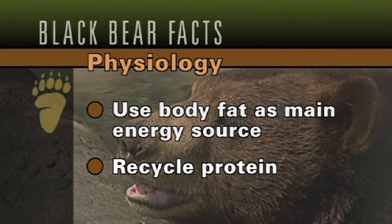During the denning period, bears do a variety of very interesting things from a physiological standpoint. Bears are able to use body fat as their main energy source, and they actually recycle proteins by taking nitrogen out of the circulating urea in their blood and reusing that nitrogen to build amino acids. Consequently, they don't lose muscle tone during this period of lethargy.